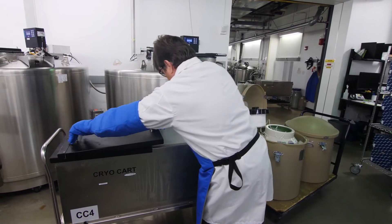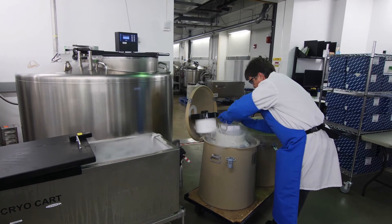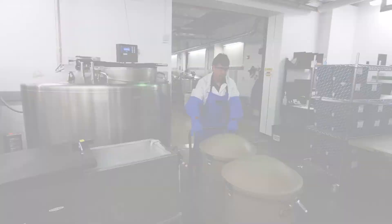Our data management systems help maintain the integrity of your samples and guide your project at each step of the workflow, from point of transfer to storage, then to shipping and distribution.